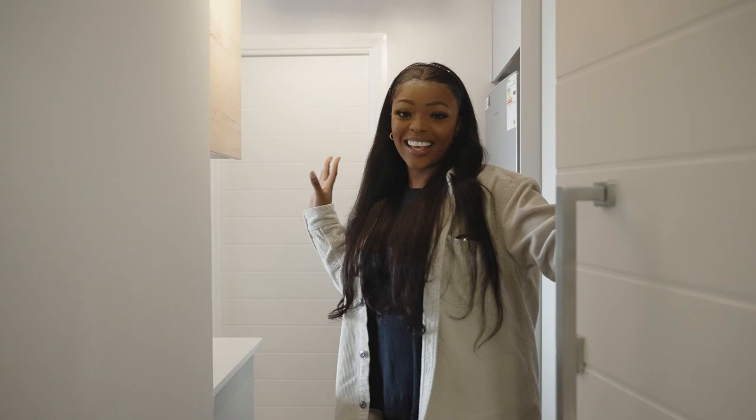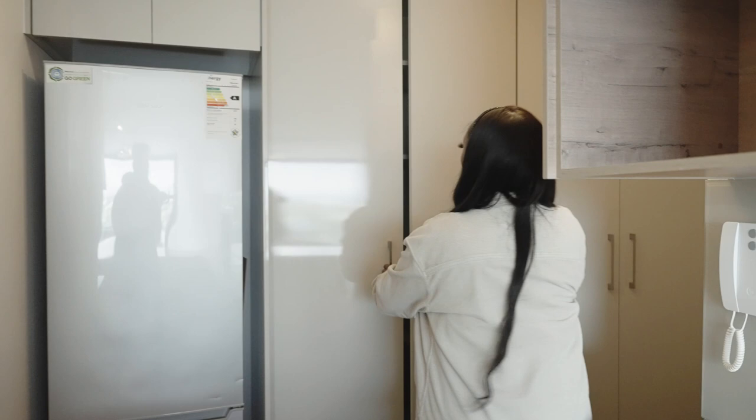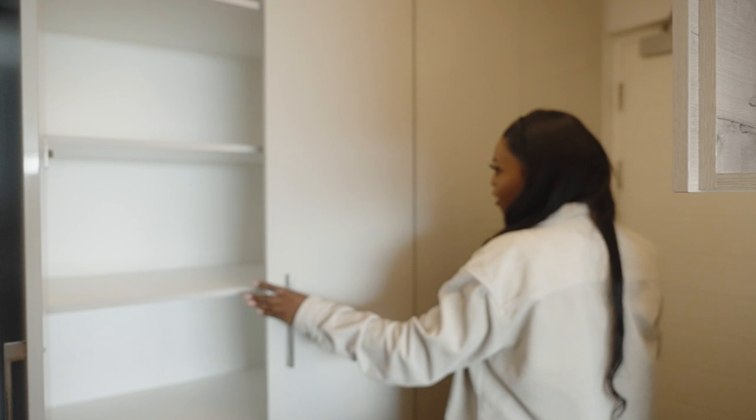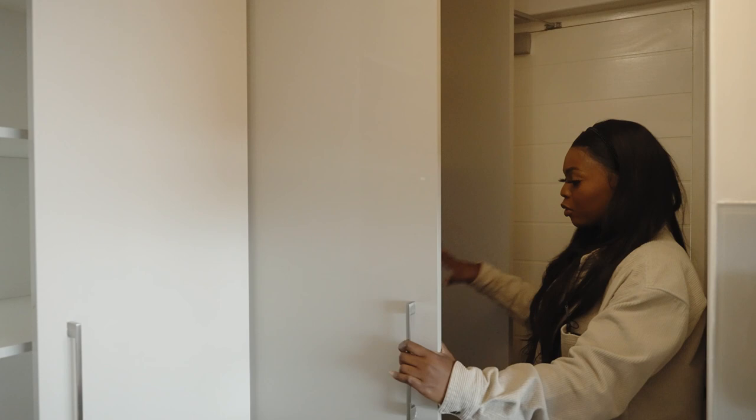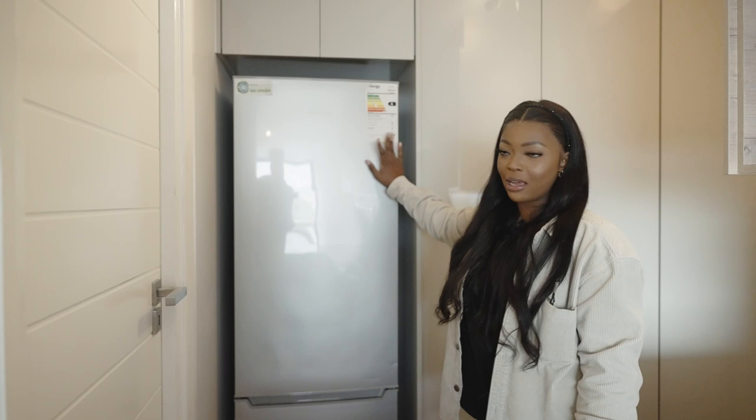Hi guys, welcome to my new apartment! This is an empty apartment tour. We have a lot of cabinet space — all of this is just pantry area, which I really love. I'm going to be putting my cleaning equipment and things like that in here, and here just my pantry items.